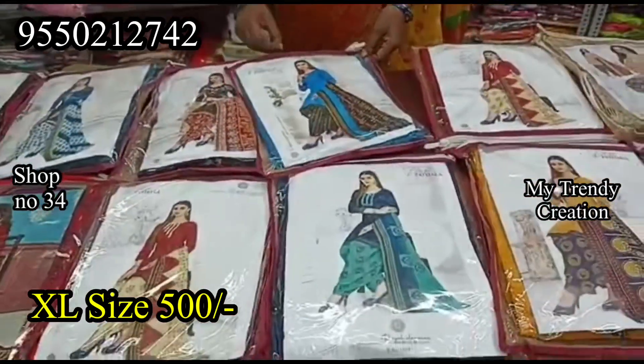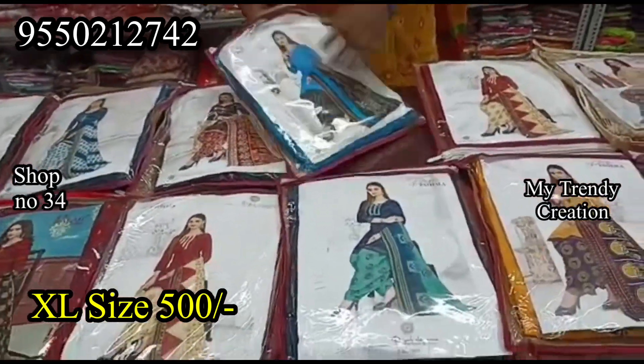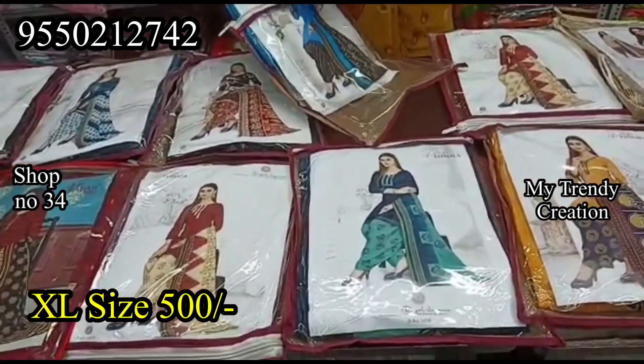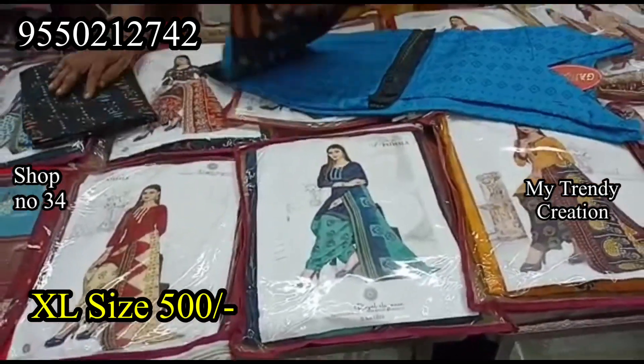There are different color combinations — blue colors and black colors. There are two and a half meter lengths in pure cotton materials.